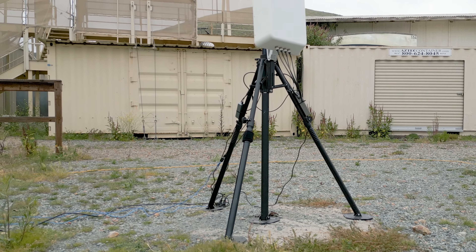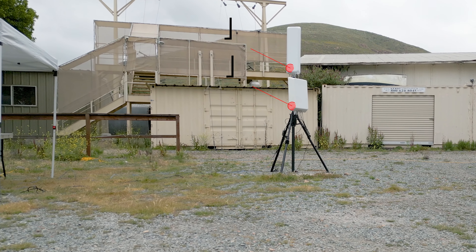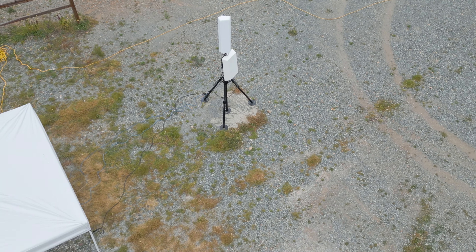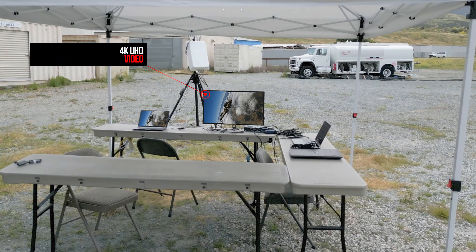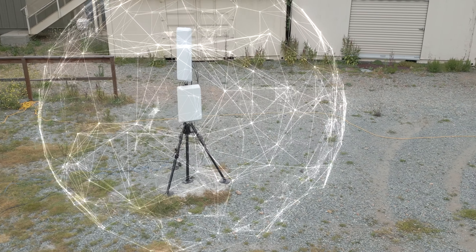In this demonstration, we deployed 90-degree and 120-degree sector antennas for the ground station and handheld omni antennas. This allowed us to showcase our air-to-air and air-to-ground video systems, delivering 4K UHD video with high throughput and exceptional resolution.